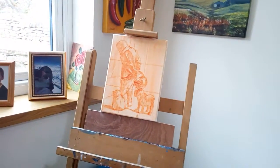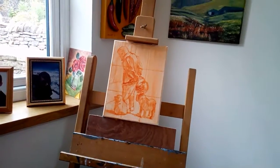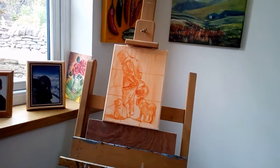This is my easel. The current painting on the easel is a man and two dogs.